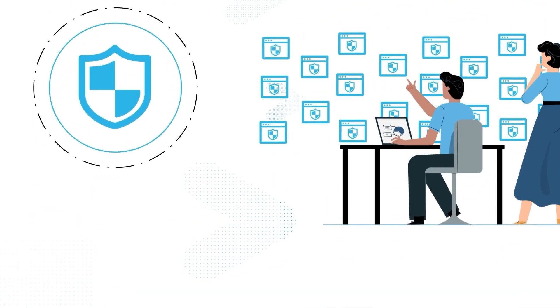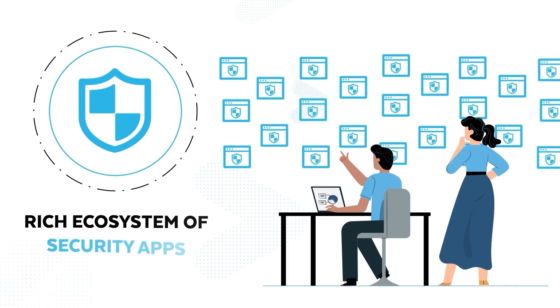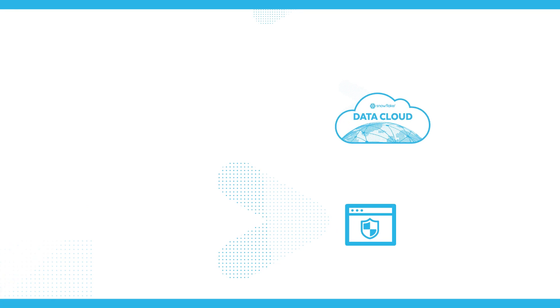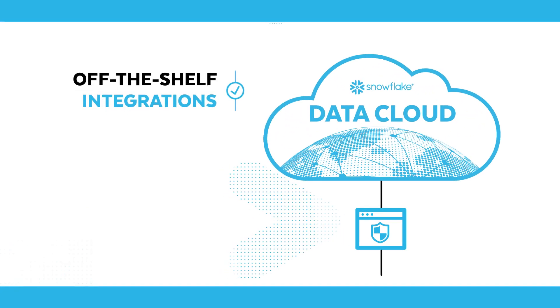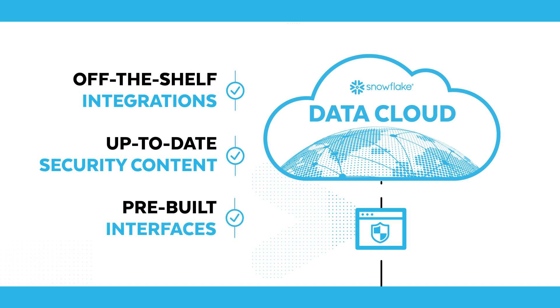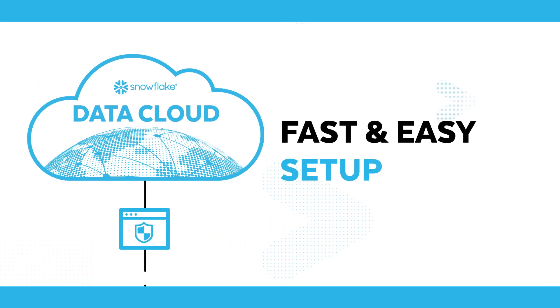Security teams can quickly realize these benefits with a rich ecosystem of security applications. Instantly deploy a connected application for off-the-shelf integrations, up-to-date security content, and pre-built interfaces. Setup is fast, easy, and uses your existing Snowflake environment.